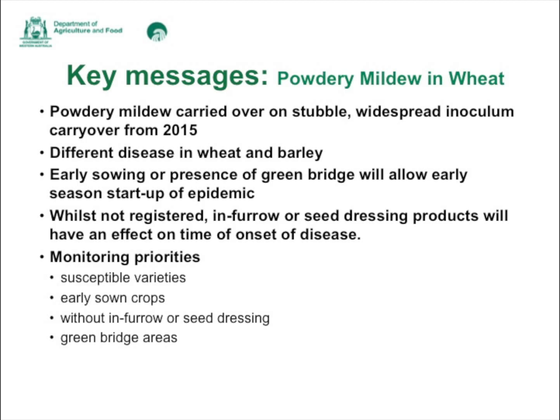Wheat powdery mildew is distinctly different from barley powdery mildew, so they don't infect each other or vice versa. Early sowing or the presence of a green bridge allows early season start-up of an epidemic. Early sown crops are the ones to focus on first, and areas particularly down south where there was plenty of rain early on and a green bridge developed are also at high risk.